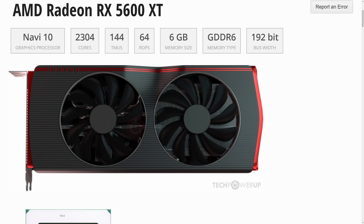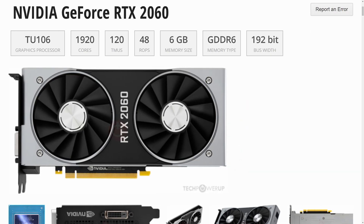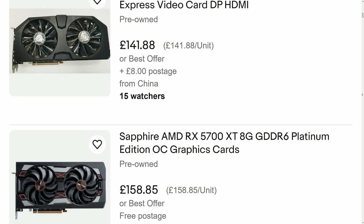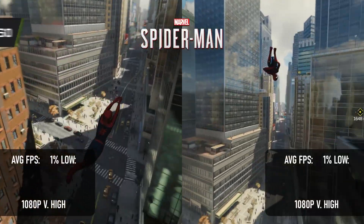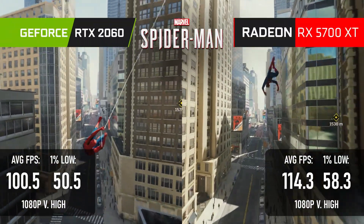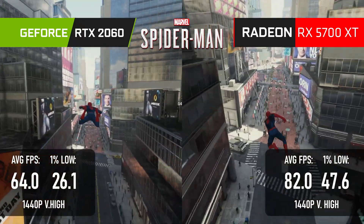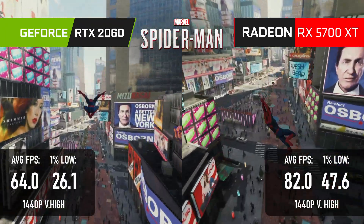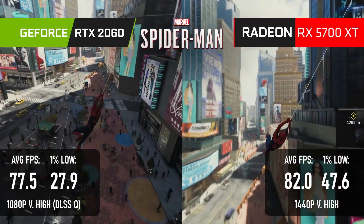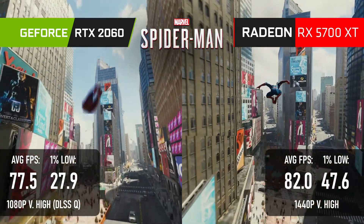While the 5600 XT is the closest match locally, in some markets the 2060 actually costs a lot more, and that brings it in line with the next card up in the RDNA 1 series. At 1080p, the 5700 XT dominates the 2060 in Spider-Man Remastered — about 15% faster in both averages and lows — and that lead stretches to 30% at 1440p. The 2060 can't even catch up with DLSS Quality turned on; it's still short by 5 FPS on average and a massive 20 FPS in 1% lows, thanks no doubt to big Navi's 2GB VRAM advantage.